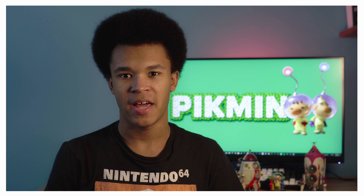Y'all, these aren't toys. These are figurines, okay? So if you've watched my channel for any amount of time, you'll know that I am the biggest Pikmin fan to ever exist.